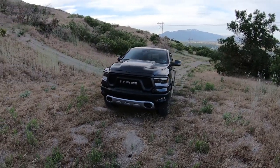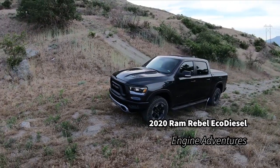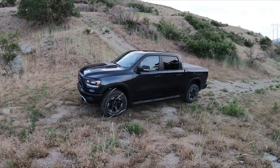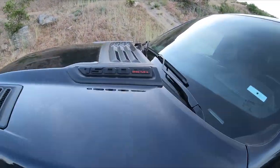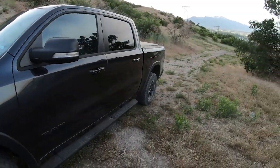Welcome to Engine Adventures today! This is something I've been waiting a long time for. It's the 2020 Ram Rebel, which is cool, but it's got the three liter EcoDiesel in it.